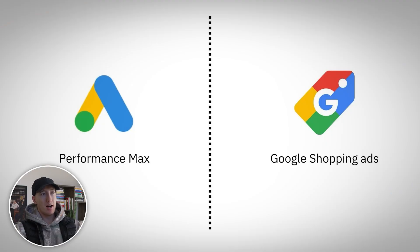Think of it this way: performance max equals exploration — finding new opportunities. And standard shopping is exploitation — maximizing known profitable products. The magic happens when these work together. Performance max discovers winning products and search terms, then we extract that data and create dedicated standard shopping campaigns for the winners. We use standard shopping for maximum control and bidding precision, while performance max continues exploring for the next breakthrough.